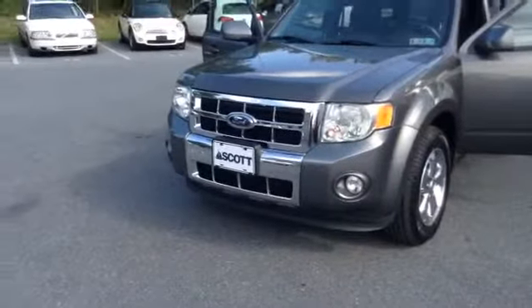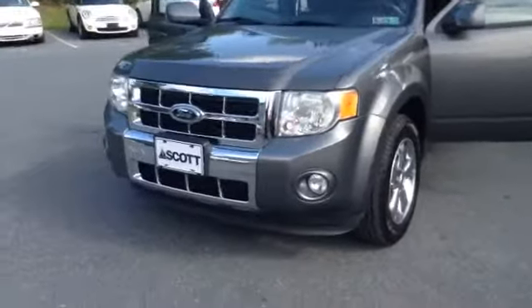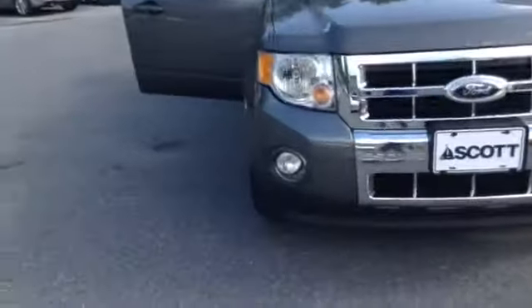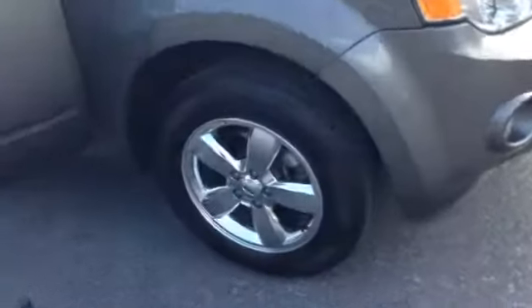It is a one-owner, clean Carfax, four-wheel drive. As you can see, you have a chrome accent in the center of the grille, up and down. Driving lights on the lower portion of the bumper. 17-inch tires with the chrome alloy wheels.